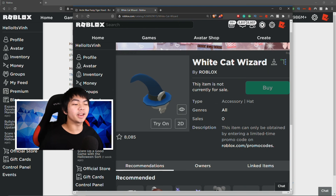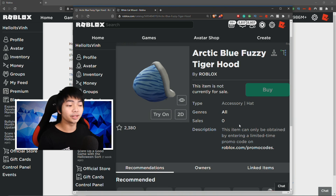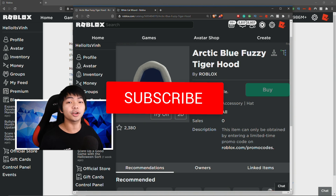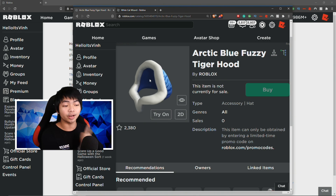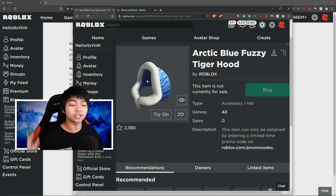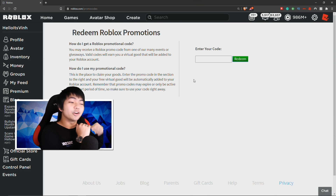The next one is going to be the WhiteCatWeezer, which is another upcoming promo code. However, I'm not really sure why Roblox keeps delaying this. This promo code might be coming alongside another promo code, so make sure you guys are subscribed because on the next video I'm going to release this code so you can get some more winter hood items in the game.